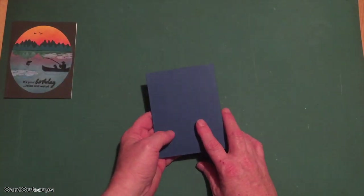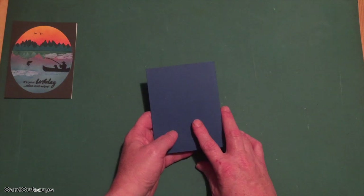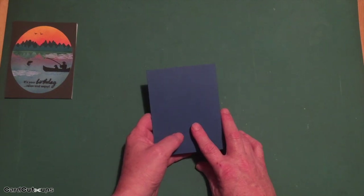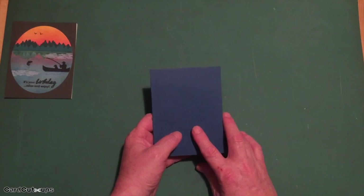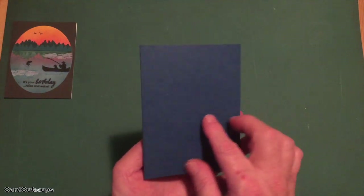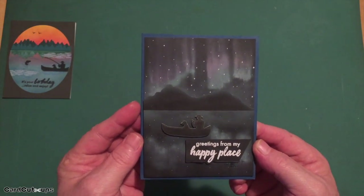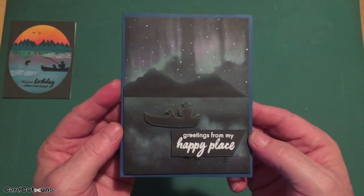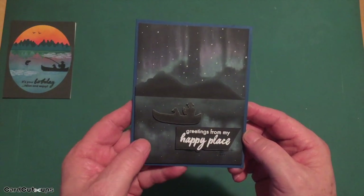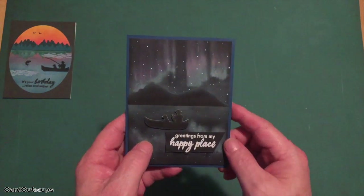When Hero Arts released their kit, over on the Hero Arts Kit Fanatics Facebook page, Joss Mary Gonzalez posted a picture of a man in a boat on a lake in Canada with beautiful aurora borealis in the sky. I had been thinking about aurora borealis for a while, wondering how to do it on a card. So card number two is a 'greetings from my happy place' aurora borealis card, and it really came out very nicely. I took a black card panel.